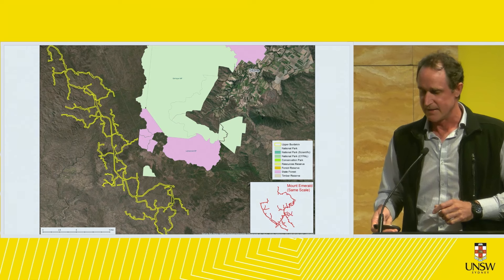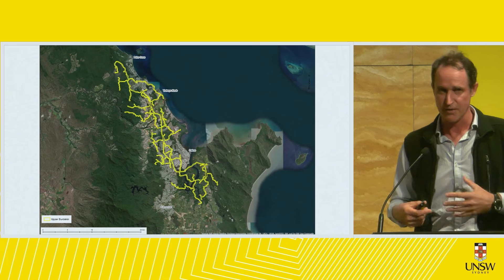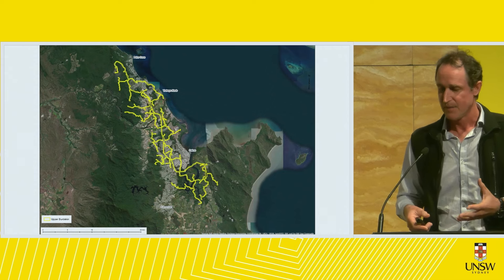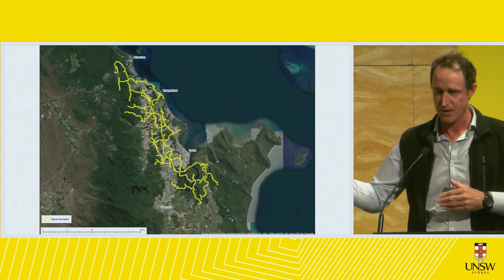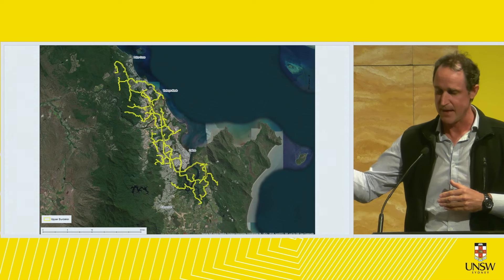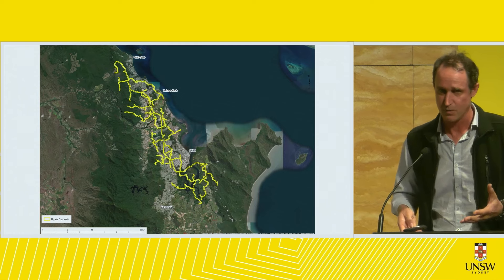With this particular project I digitized the footprint, with the yellow lines representing the haulage roads. To give you an idea of scale, I overlaid those haulage roads over the city of Cairns. This project would extend from Palm Cove right down to Yarrabah — about 150 kilometers of haulage roads.